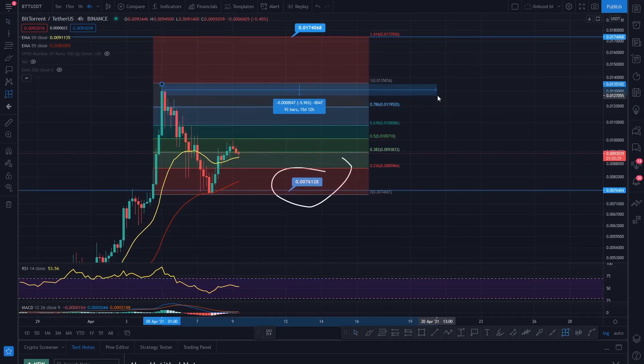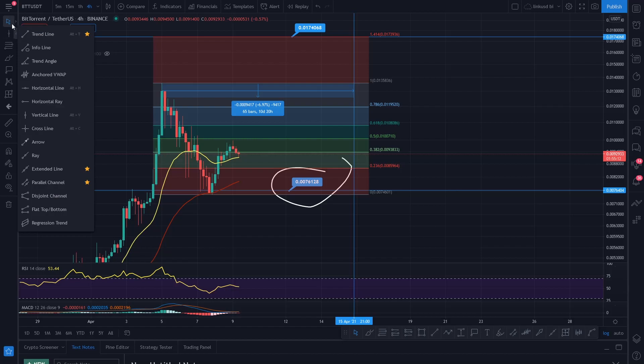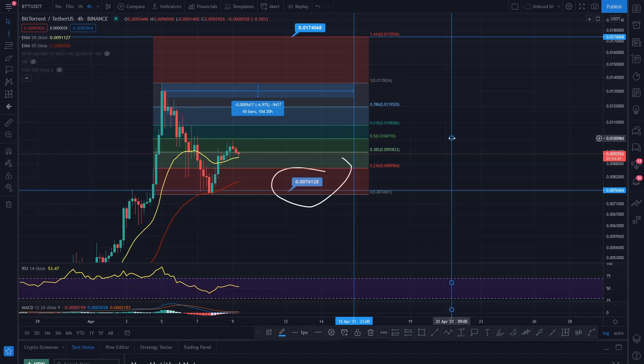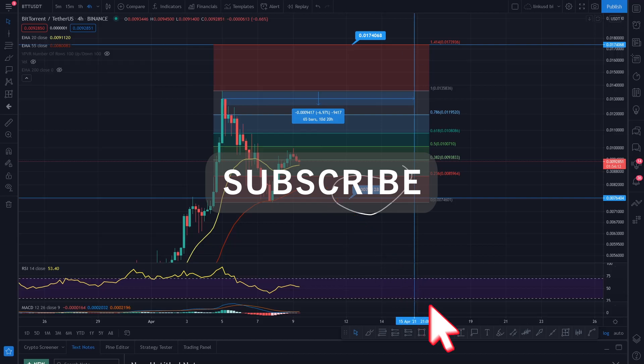You can measure that consolidation event here — from the high until it breached that high it took 10 days. We're looking at a very similar consolidation event, so roughly 10 days. Press Alt+V on your keyboard and it gives you a vertical line, so we're anticipating it getting up to its high by that time. That's basically it for BTT — consolidation is looking healthy, retracing well, hitting levels of resistance as expected, falling back onto levels of support. Good luck to anybody involved with BTT. I will try and keep you updated.